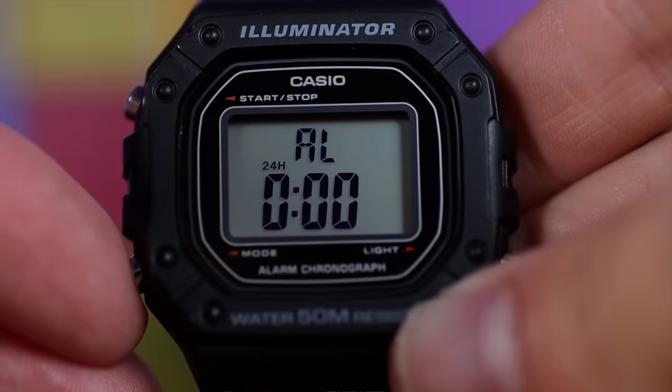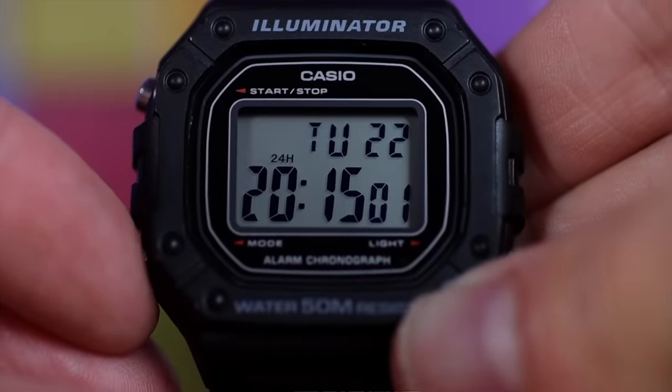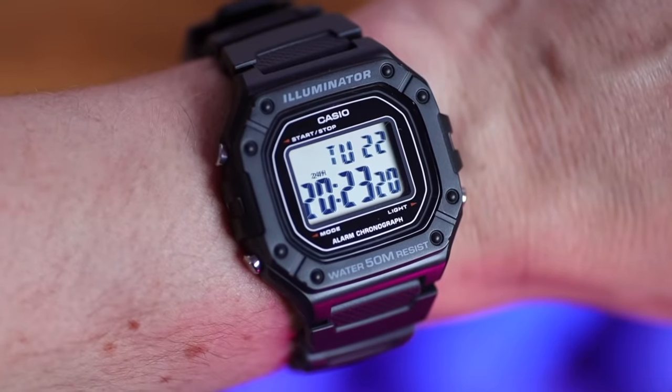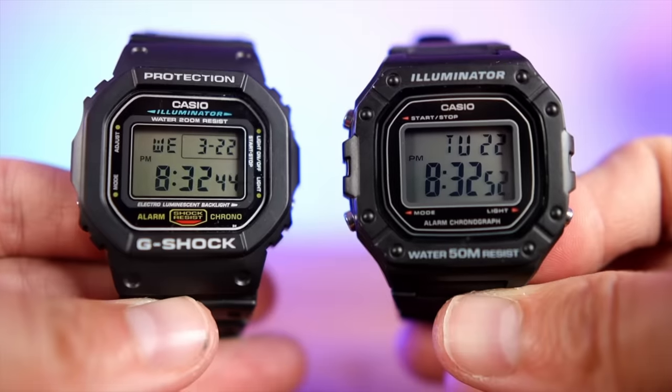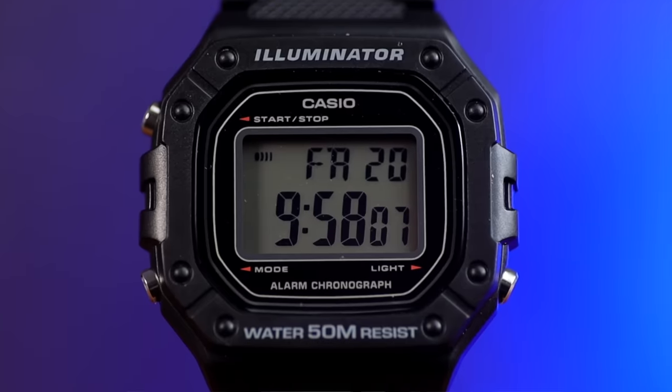The W218H is an absolute win. The construction looks like a G-Shock — it has a plastic resin case. For anyone who feels the W86 or F91W is a little too small for their wrist, this is the beefed-up version. Very legible screen, sticky-out stainless steel pushers that go out diagonally — great ergonomics. Yes, it has a poor amber LED backlight, but it looks more expensive than it actually is, and that's a running theme today.